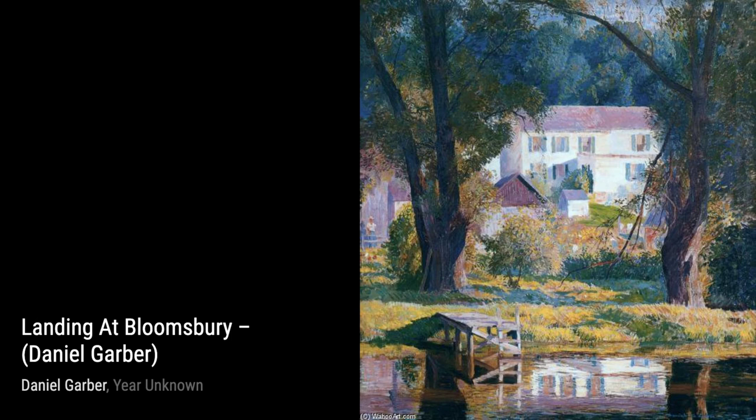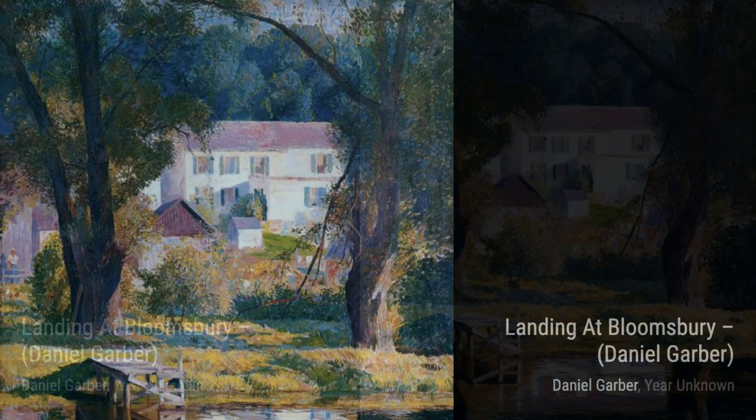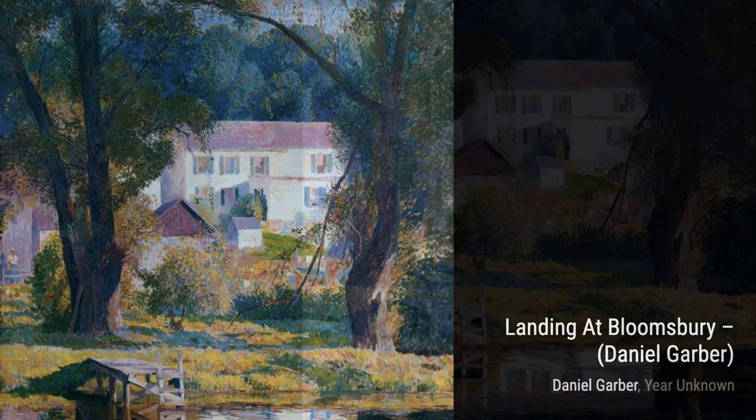Uplands, November showcases Garber's ability to capture the beauty of autumn. The painting portrays the vibrant colors of the changing leaves, as they create a stunning contrast against the clear blue sky.